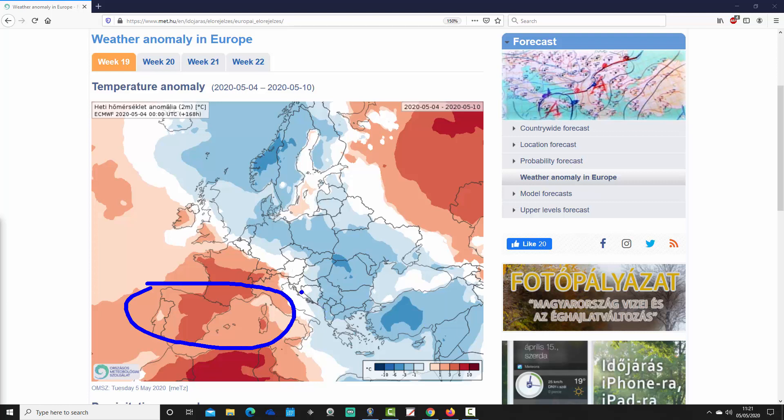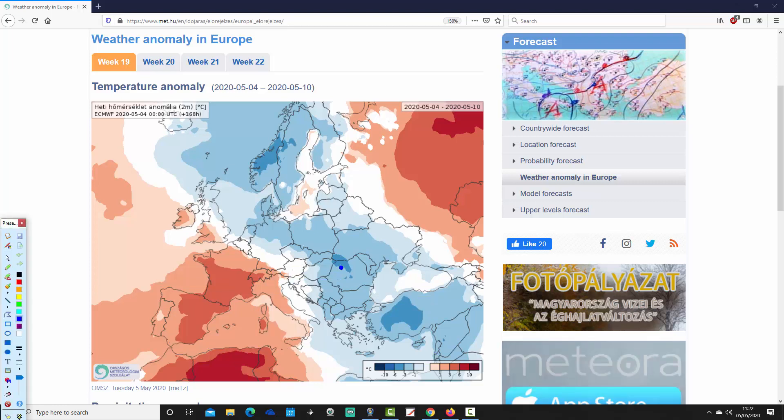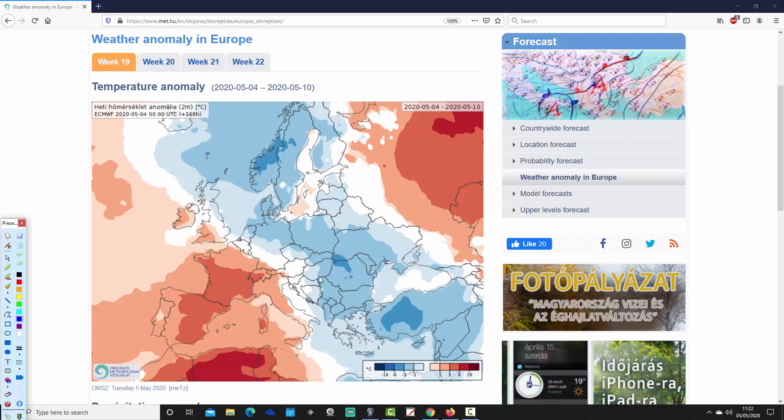But over towards the Balkans and down into the southeastern part of Europe and Mediterranean, it is colder than average — quite a cool temperature anomaly for Greece and also for Turkey as well.